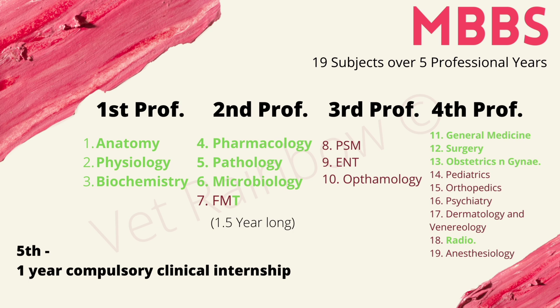In the third professional year, MBBS students are taught PSM (Preventive Social Medicine), ENT, and Ophthalmology. In the fourth professional year there are the most number of subjects, namely General Medicine, Surgery, Obstetrics and Gynecology, Pediatrics, Orthopedics, Psychiatry, Dermatology and Venereology, Radiography, and Anesthesiology. This is followed by a one year long compulsory clinical internship as well.